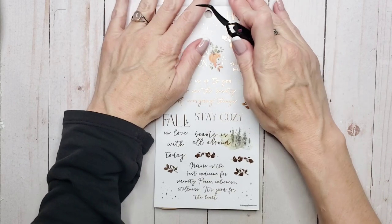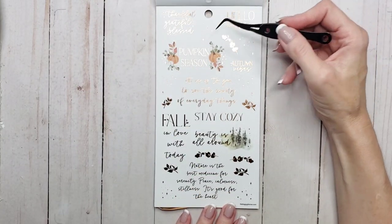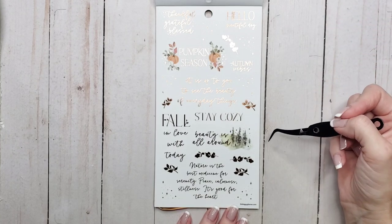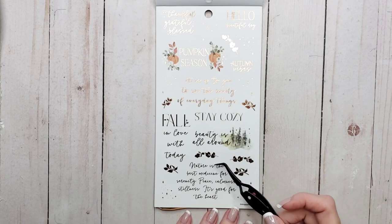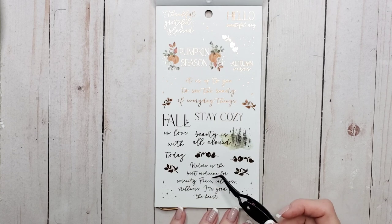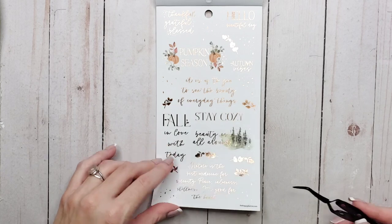And then we got some quotes: 'Thankful, grateful, blessed,' 'Hello beautiful day,' 'Pumpkin season,' 'Autumn vibes,' 'It is up to you to see the beauty of everyday things,' 'Stay cozy,' 'Fall in love with today,' 'Beauty is all around,' and 'Nature is the best medicine for serenity, peace, calmness and stillness — it's good for the heart.' That's a beautiful quote.